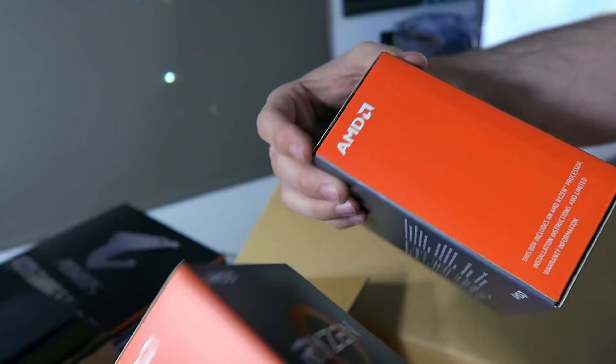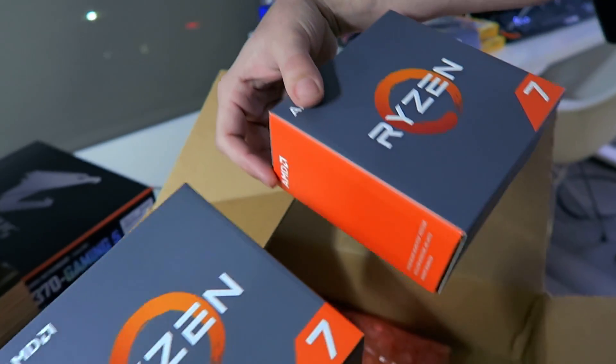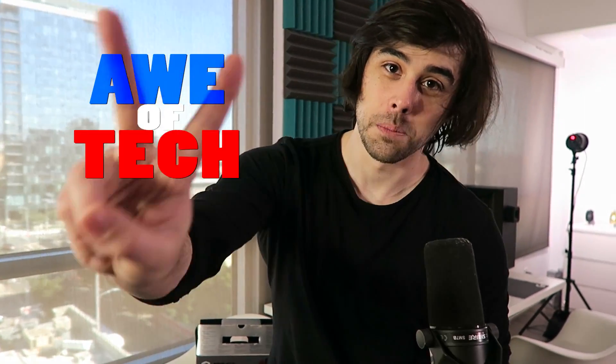The 1700 and the 1700X — so you know what to do. Please be sure to thumbs up if you enjoyed this video. I really wanted to share the unboxing experience with you guys. Sorry I don't have benchmarks or an actual PC build yet, but that's coming tomorrow or the next day. Thanks so much, guys. Subscribe to my channel, Awe of Tech, if you're not already — comment down below — and I'll see you in the next video. Peace out!